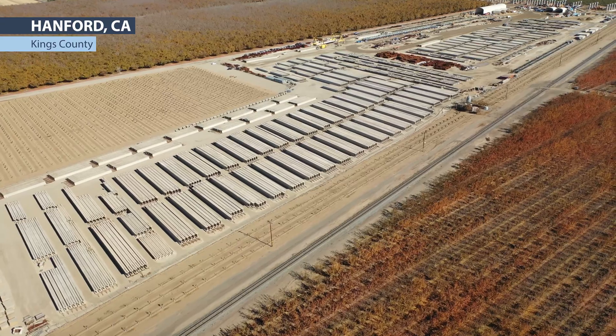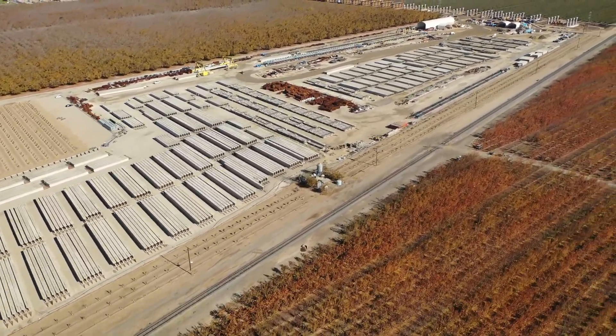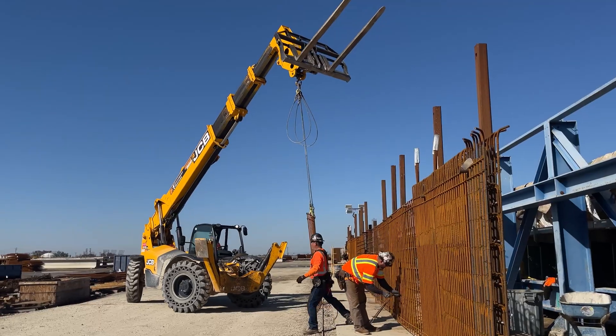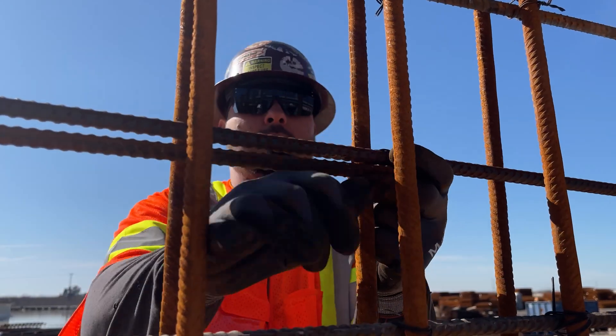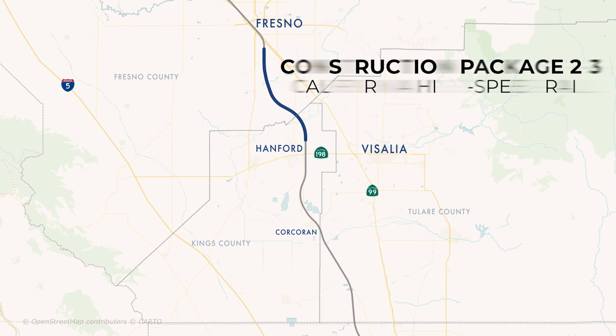Welcome to the Dragatos Flatiron Precast Facility near Hanford, California, 30 minutes south of the city of Fresno. Since 2018, rain or shine, we've been cranking out crucial concrete components for construction package 2-3, a 65-mile long section of the high-speed rail project in the Central Valley.